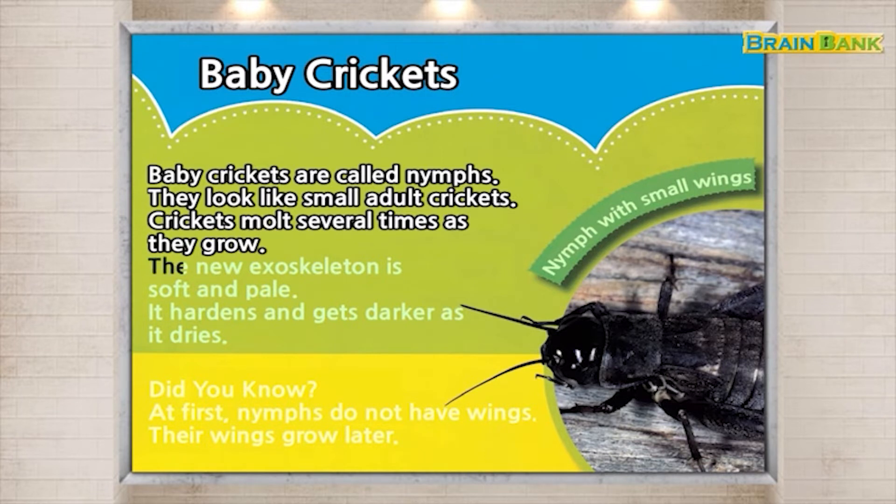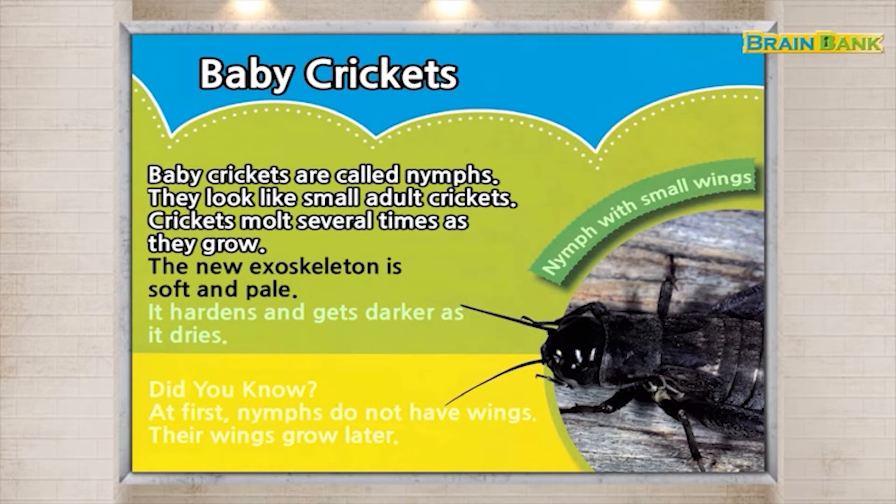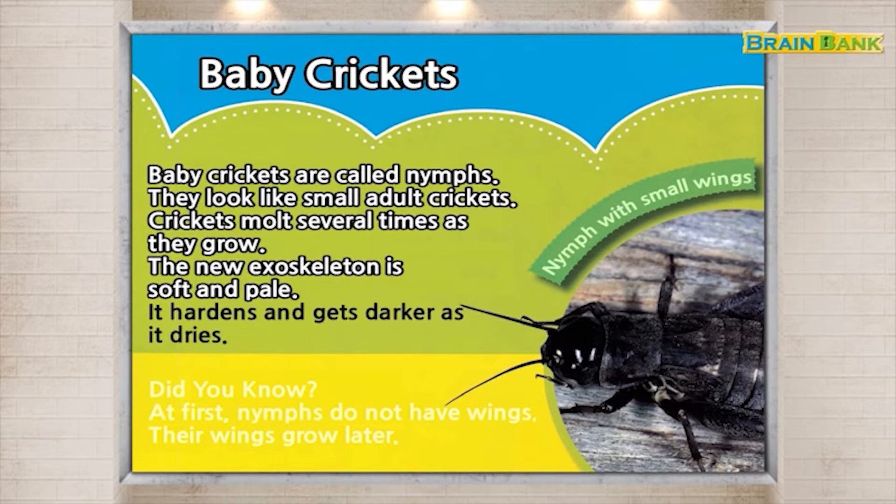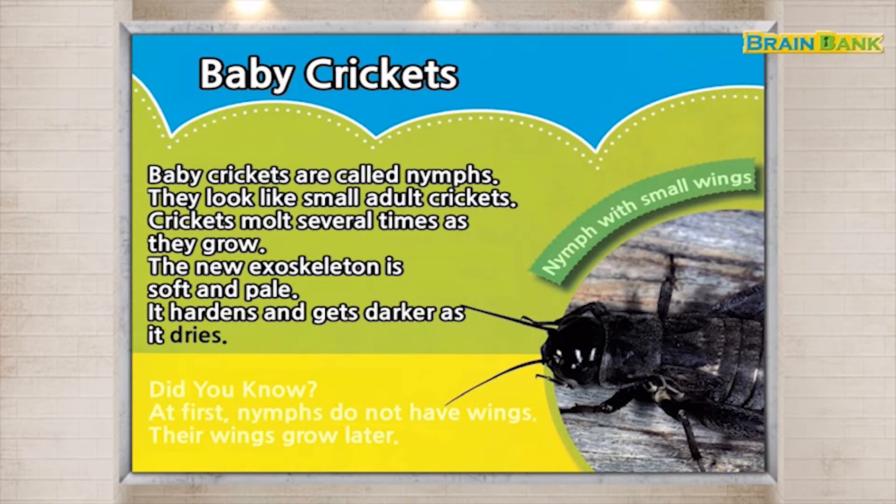The new exoskeleton is soft and pale. It hardens and gets darker as it dries.